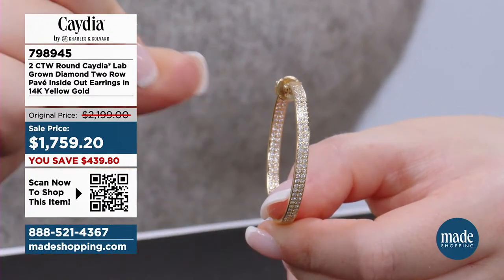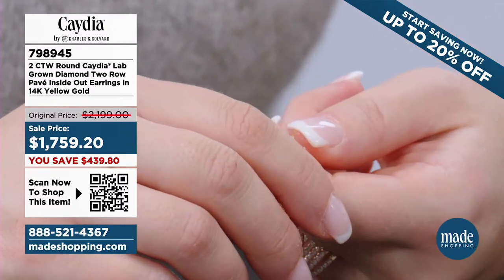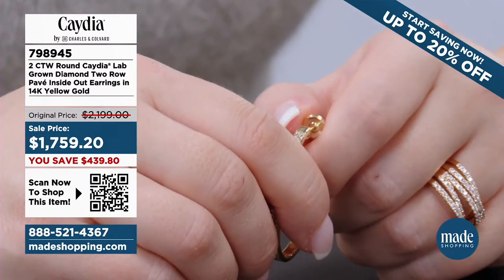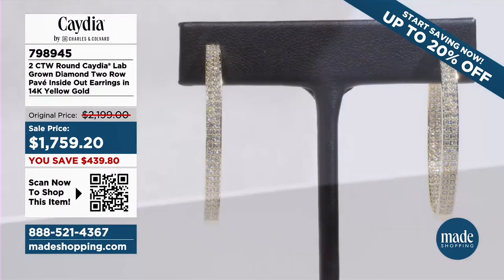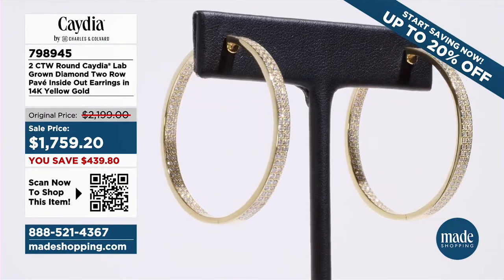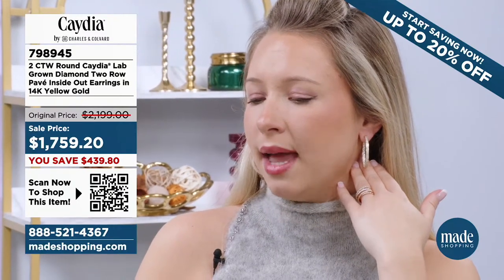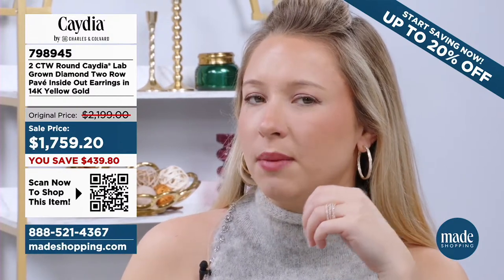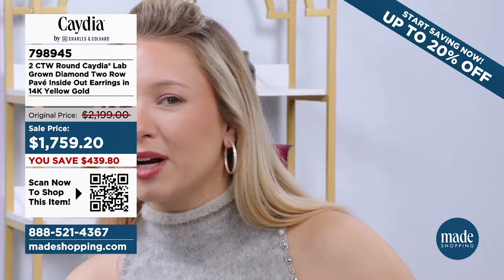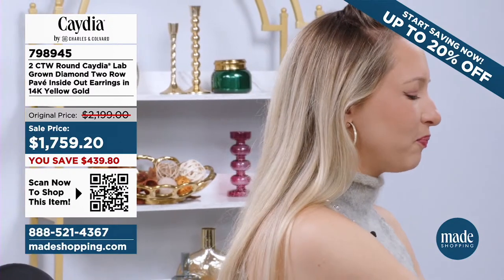$1,759.20 on that. Gorgeous. You're talking solid yellow gold — you're saving over $400. 888-521-4367. With all my earrings, I want to be able to literally throw them on and go — get in the car, go to my daughter's school, put them right in my ear. We did that in two seconds. When I tell you I want easy, comfortability, but I want that sparkle and shine and the diamonds — this is it. You're probably asking, Caroline, do you wear this with your airport outfits too? Of course I do.